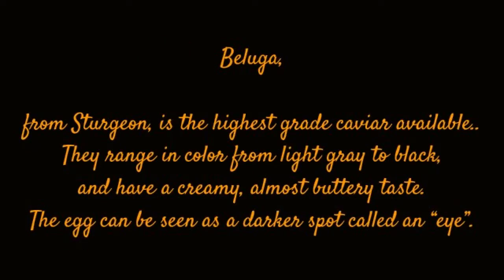Beluga, from Sturgeon, is the highest grade caviar available. They range in color from light gray to black, and have a creamy, almost buttery taste. The egg can be seen as a darker spot called an eye.